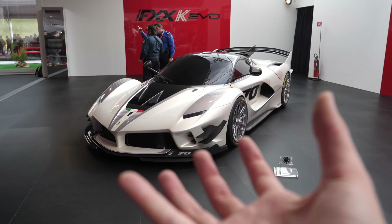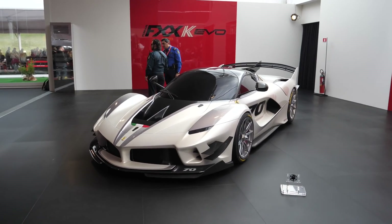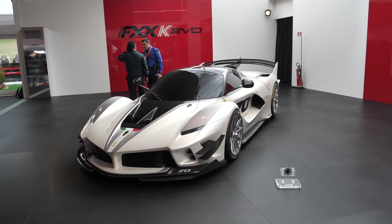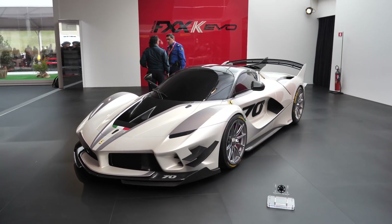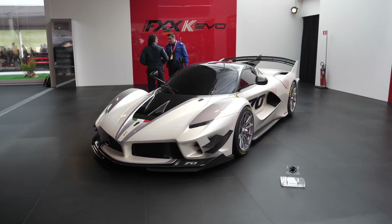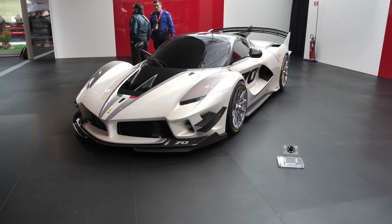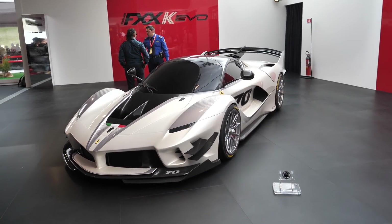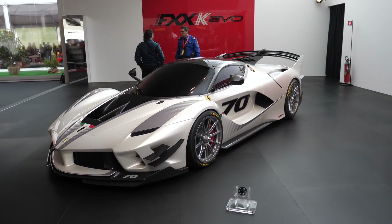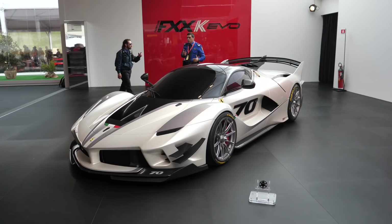I mean, just look at this thing. I thought the FXXK was a good-looking car. The FXXK Evo, in my opinion, is just another level. Now I don't think it's a big surprise that they've applied an Evo package upgrade to the FXXK. Ferrari have always done it for the XX cars — we had the FXX Evo, the 599 XX Evo, and now here you go, FXXK Evo. The Evolucione packages don't tend to do too much to the power output, so it's still the same 1050 horsepower that you get in the standard FXXK.